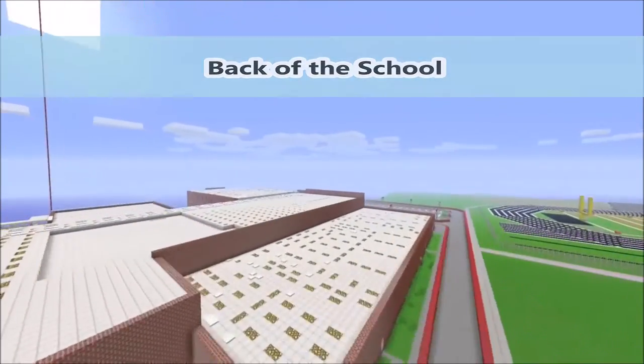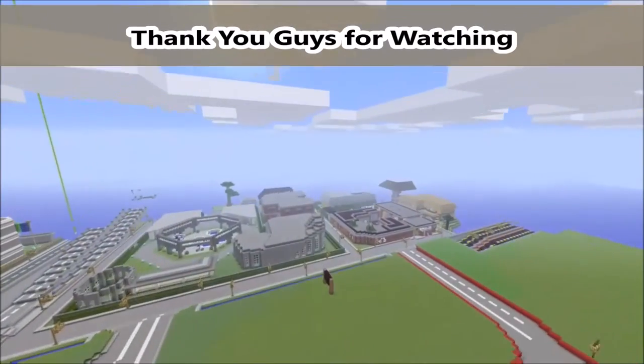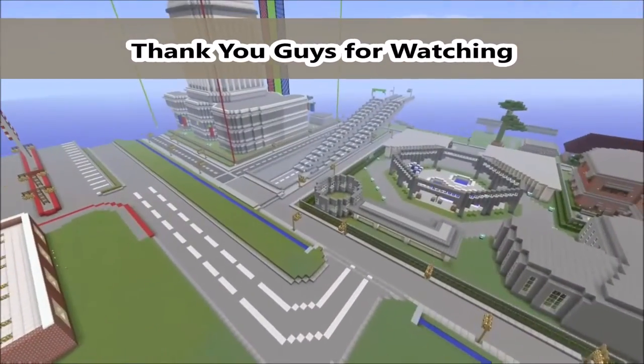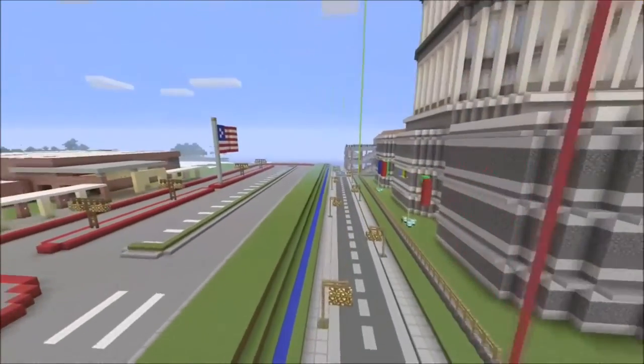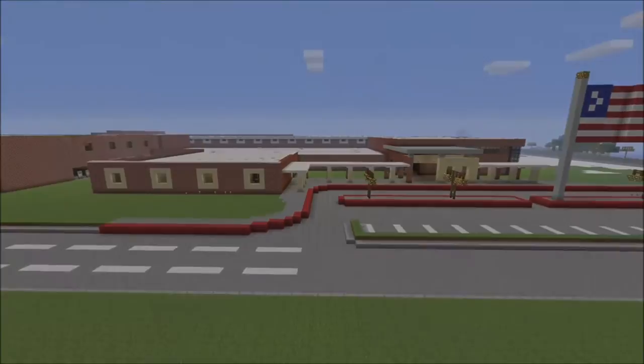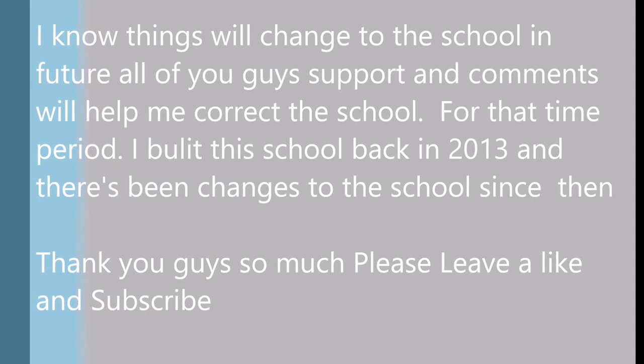Here's a look in the back. So thank you guys for watching. Things may change in the future, but I only made changes based on what y'all said in the comments and what I remember from when I was in school. So thank you guys for watching — please leave a like and subscribe. See you in the next one. Bye-bye.